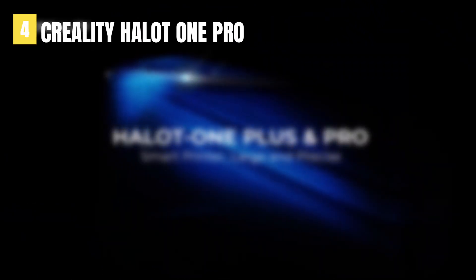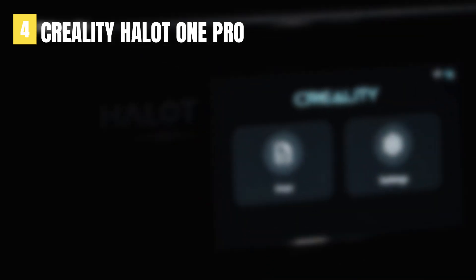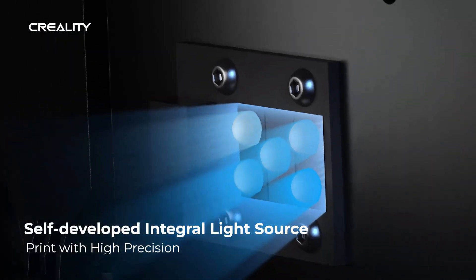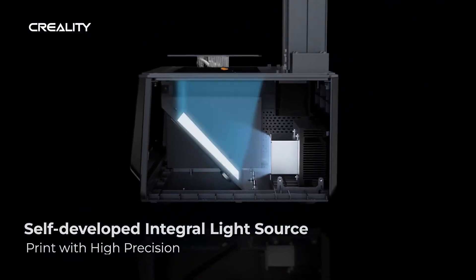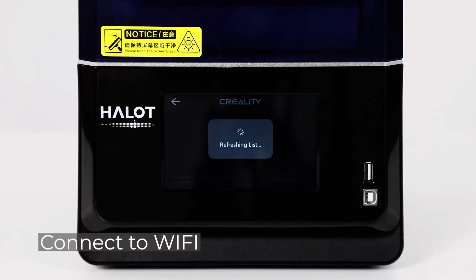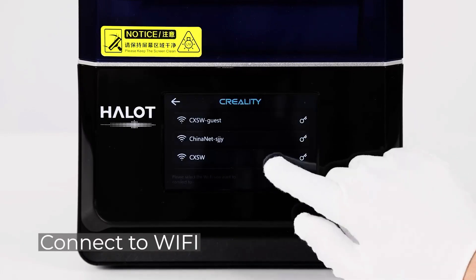Up next in fourth place is the Creality Halot One Pro. Where cheaper resin 3D printers do the basics well and not a lot else, the Halot One Pro does the basics and throws in an unorthodox build volume, Wi-Fi connectivity with useful features, and a slick user interface.